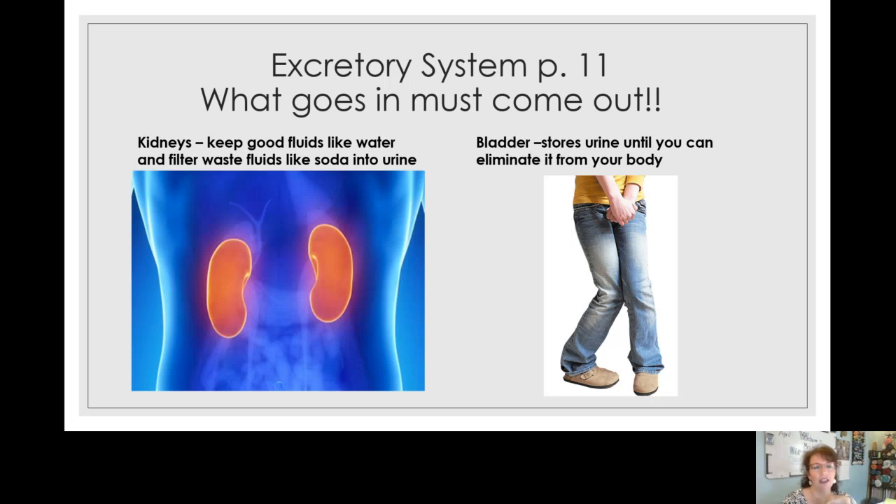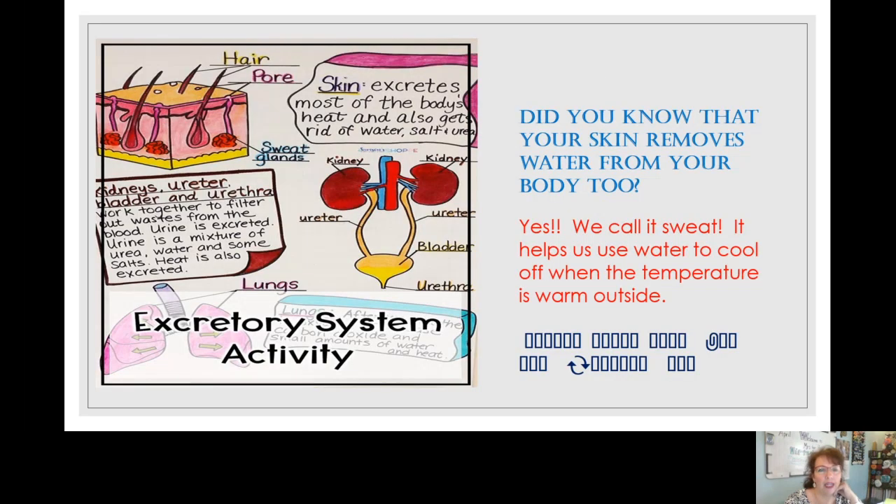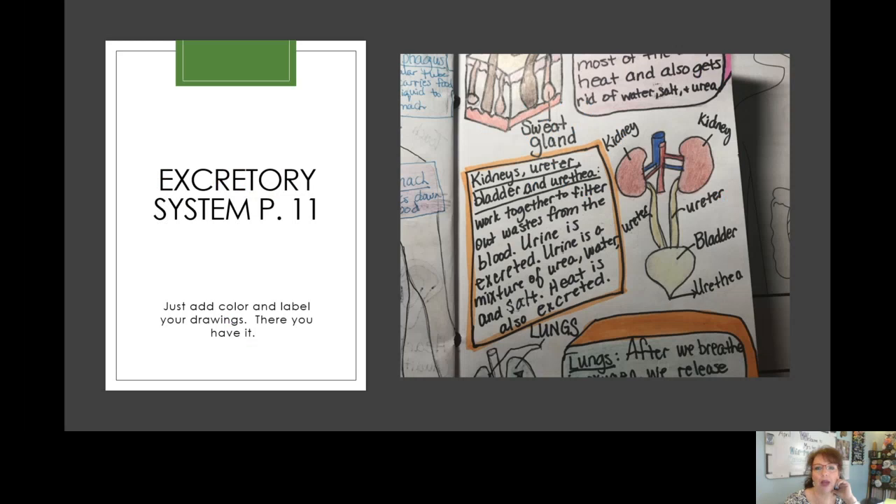I wanted to remind you that your kidneys are not down low — they are really up high in your back, right underneath your bottom ribs. They filter water that you drink; even soda, which is really hard on your body, they can filter. Your bladder stores the urine until you are ready to eliminate it from your body. Your skin, your kidneys, and your lungs are all part of the elimination process.